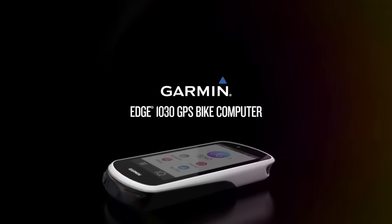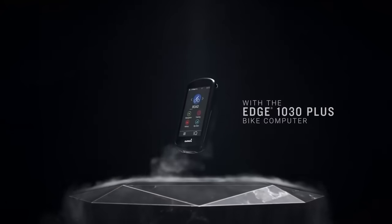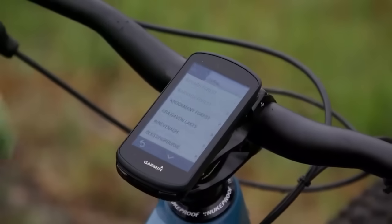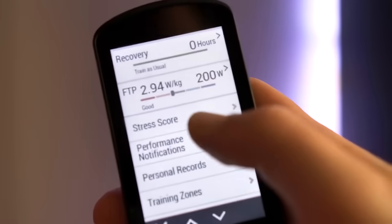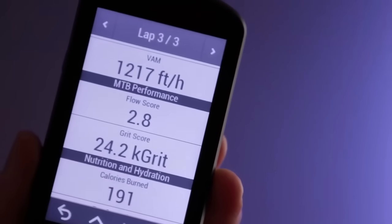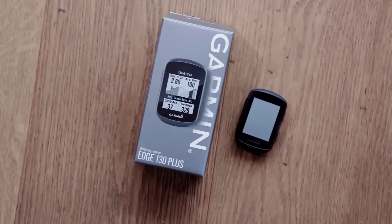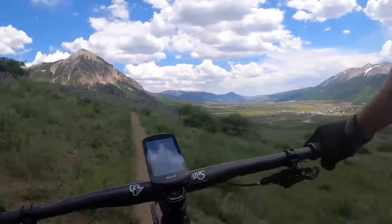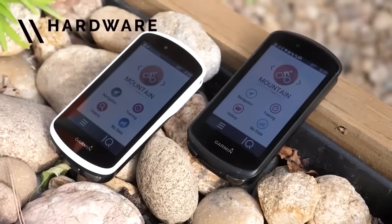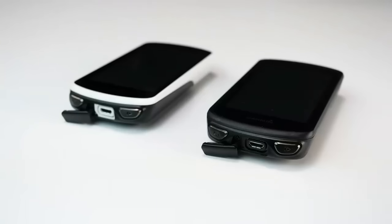The Garmin Edge 1030 is the perfect cycling companion, especially when doing longer cycling journeys such as sports or challenges. It's the firm's most advanced Edge computer to date. Thanks to built-in GPS, it doesn't rely on your phone to tell you where you are or which way to go — a sat-nav for bikes. You can also upload pre-recorded routes to follow, and it will guide you the right way. Its feature list is never-ending, and it can even record where you've traveled. It features Trendline popularity routing, which uses billions of miles of rider data to show you the best on and off-road routes.